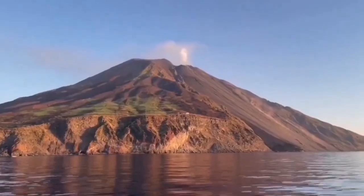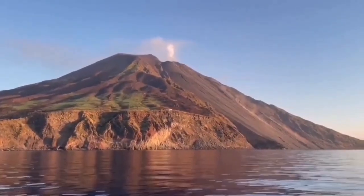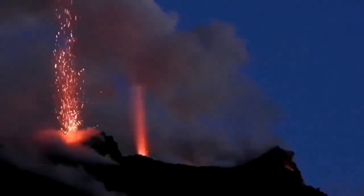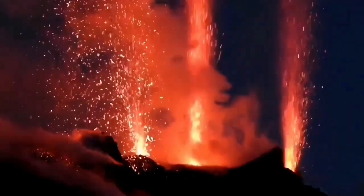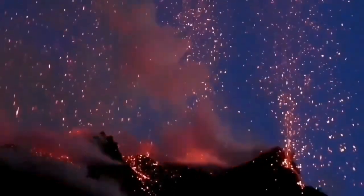Of course you can watch volcanoes everywhere — in Iceland you have to watch from 20 kilometers away, in Indonesia you may get killed by it. But here you can have your pizza and watch the volcano. That only happens in Italy. During the day you have an eruption with a dark ash cloud, and at night it looks like fireworks — beautiful fireworks, if you are lucky.